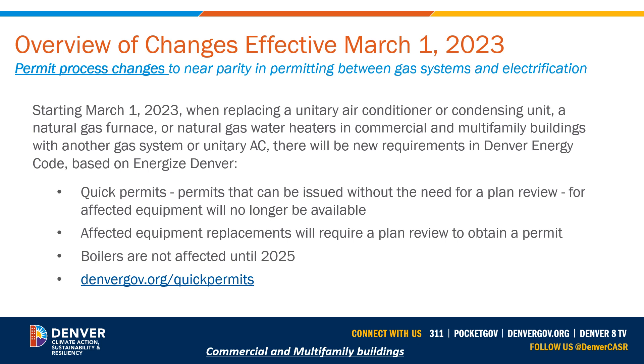The affected equipment when replaced will now require a plan review to obtain a permit. One key point: boilers are not affected by this permitting process change in 2023 — those changes go into effect in 2025. For more information, visit denvergov.org/quickpermits; the link is also available to click directly in this module.